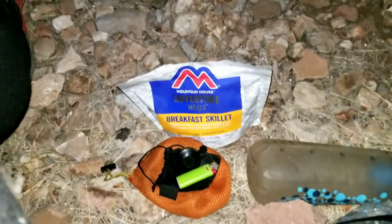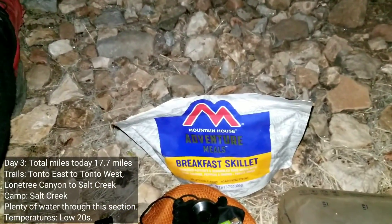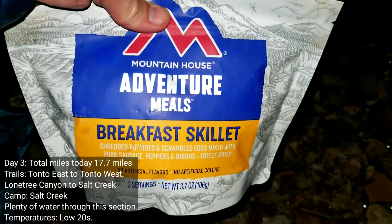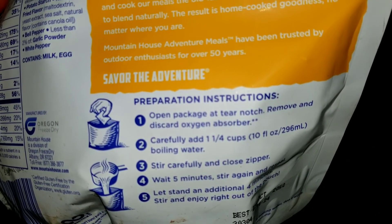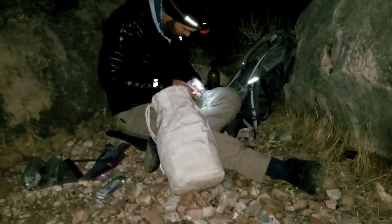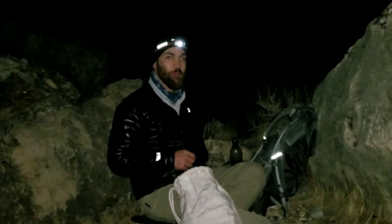We got back to camp and set up everything, which was difficult because we had to use a bunch of rocks — the ground is frozen. For dinner I'll be having a Mountain House breakfast skillet. It says to add one and a quarter cups of water — do not listen to these things, always go less. Less is more. I'm also having some hot chocolate, which is going to add some calories. Nick over there needs Skittles for dinner. Nick, can you taste the rainbow?